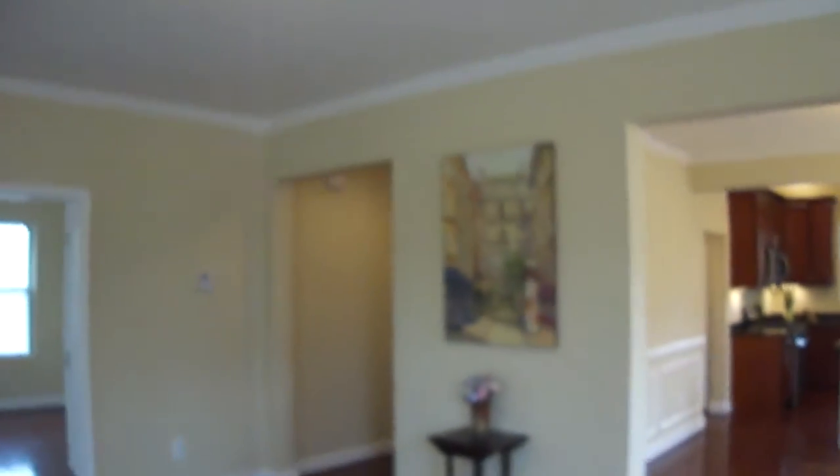Notice the nice custom lighting throughout. Crown molding throughout, then we make our way into the dining room kitchen area.